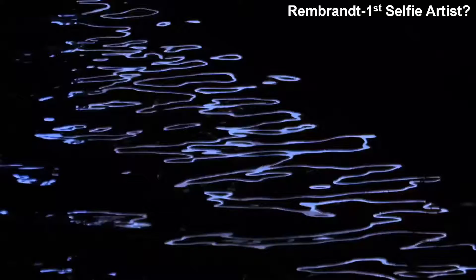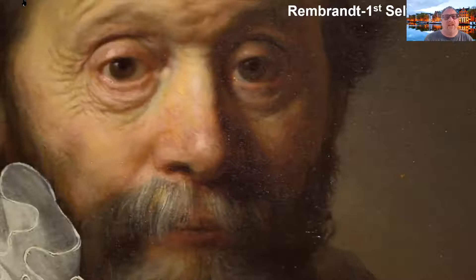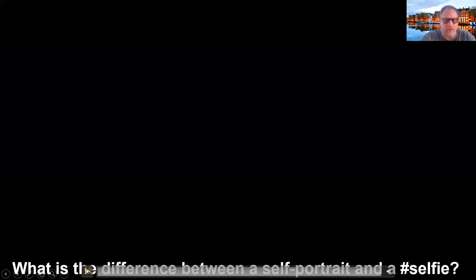The question that shows up is: is Rembrandt our first selfie artist? He is the first artist we can look at who does multiple images of himself. Rembrandt is not about beauty, but about the raw truth. That's the interesting concept when we look at Rembrandt as the first selfie artist — is the selfie about beauty or is it actually about truth? For the vast majority, of course, it's about beauty. So the question that comes up is: what is the difference between a portrait or self-portrait and a selfie?